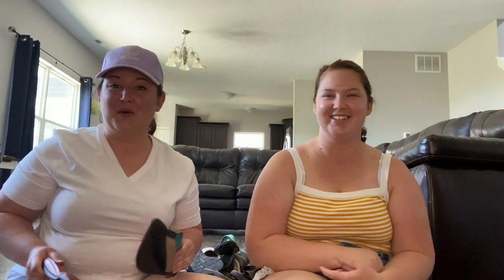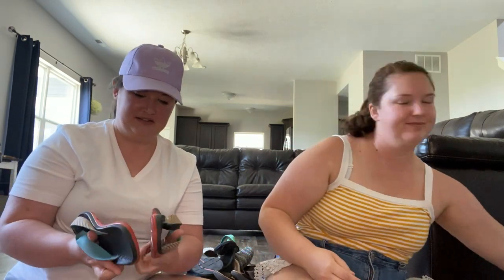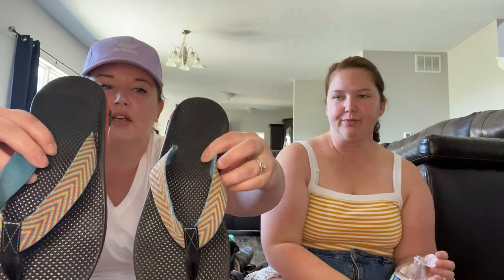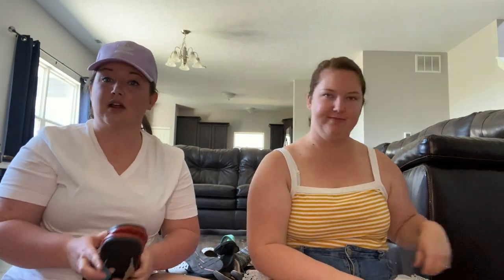So I have another pair of Chacos. These are a size 11 — they are women's. If you guys ever can't find the size, it's always on the back of the heel right here. The bottoms are a little dirty, but overall they are in pretty good shape. The color's great, I just need to clean them up. We really keep for a month — oh yeah, this month. I forgot about that with everything else going on.